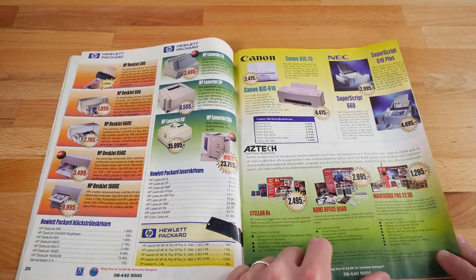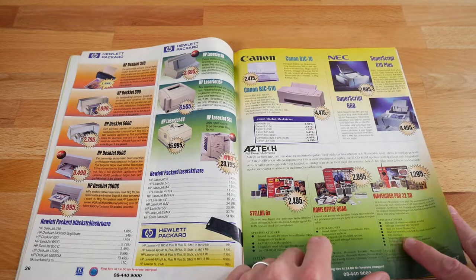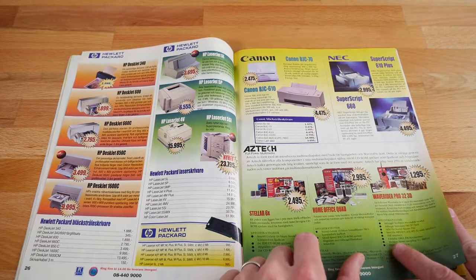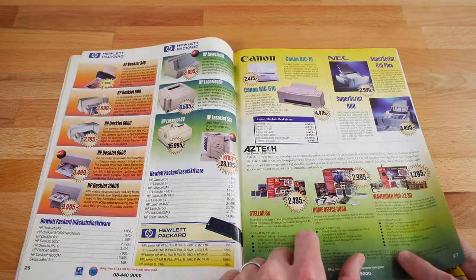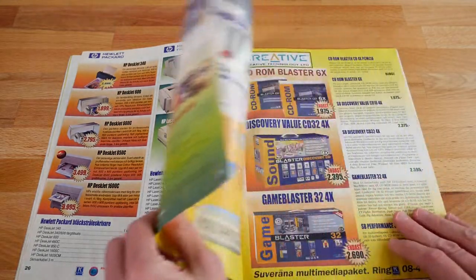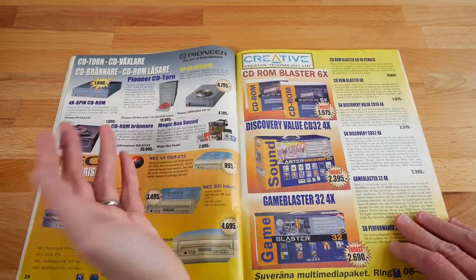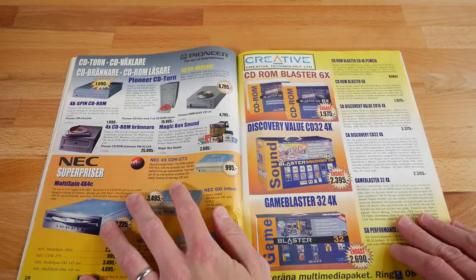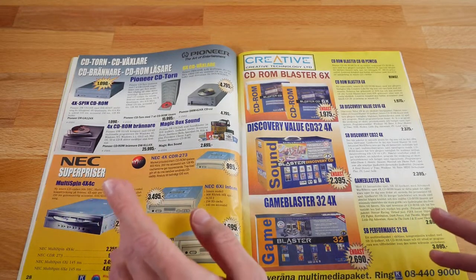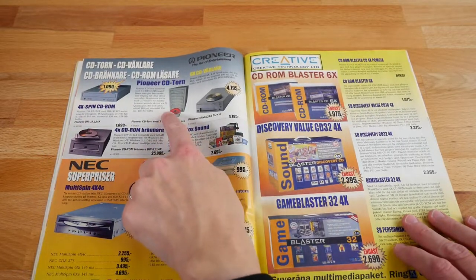Wave Rider Pro 32 3D — nice support for MPU-401 and MT-32 MIDI interface called out here. Yamaha OPL3 FM synthesizer. Dynamic filtering, comes with some calling software. That was a good value. And I remember seeing the CD towers — I had no use for one, obviously, and they're super expensive, but I wanted one because it looked cool. I did not need to copy the same disc that many times. Pioneer CD tower.